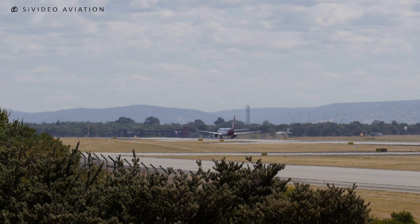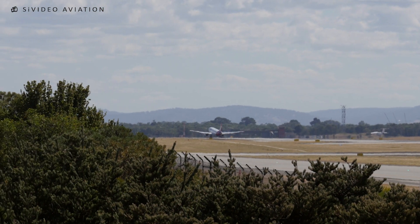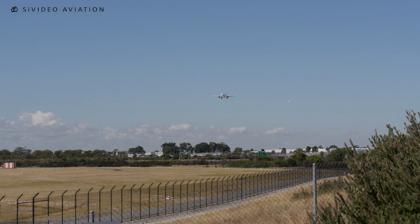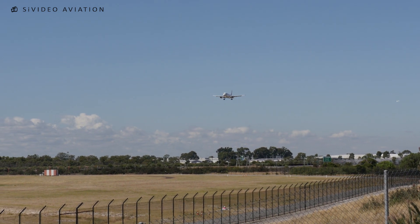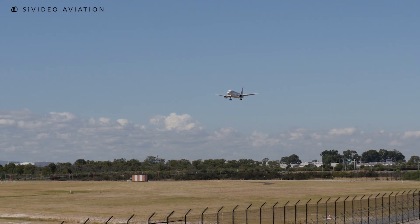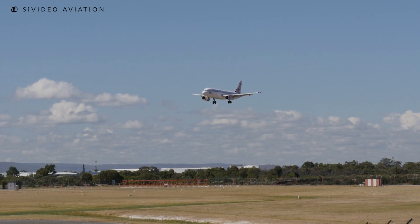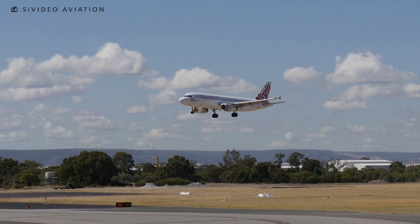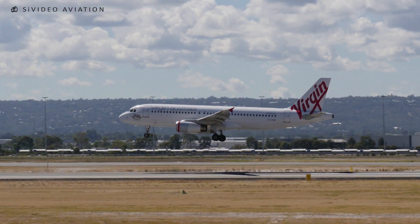Velocity 9210, runway 03, cleared to land. Runway 03, cleared to land, Velocity 9210. Runway 04, cleared to land, Velocity 9210. Runway 04, cleared to land, Velocity 9210. Thank you.